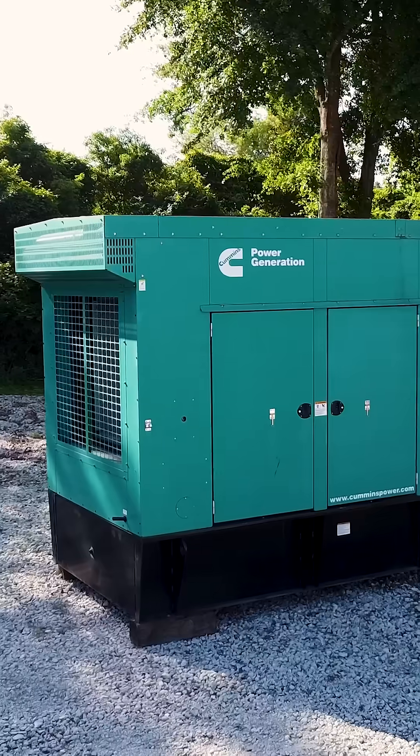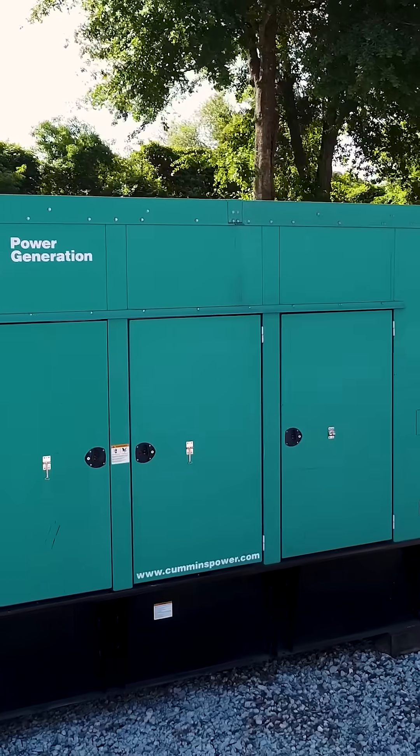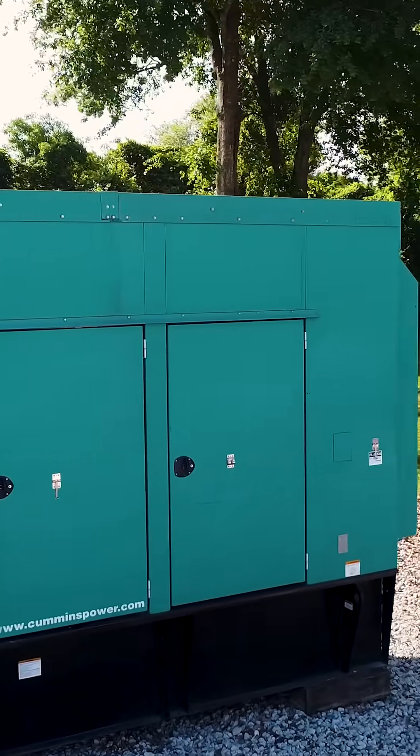Frame and base. All components mount to a solid steel frame or skid base. It supports the whole unit, sometimes with a built-in fuel tank and sound enclosure.